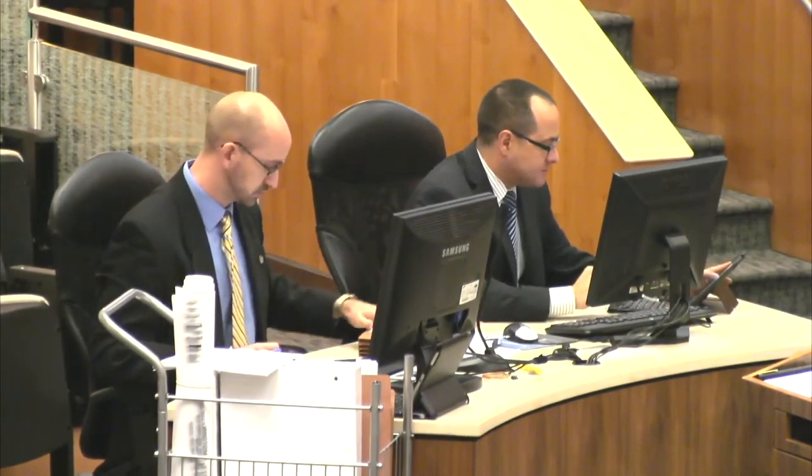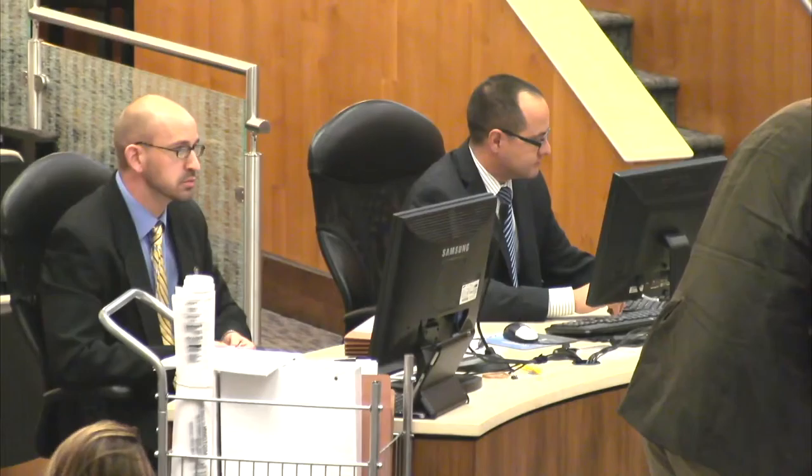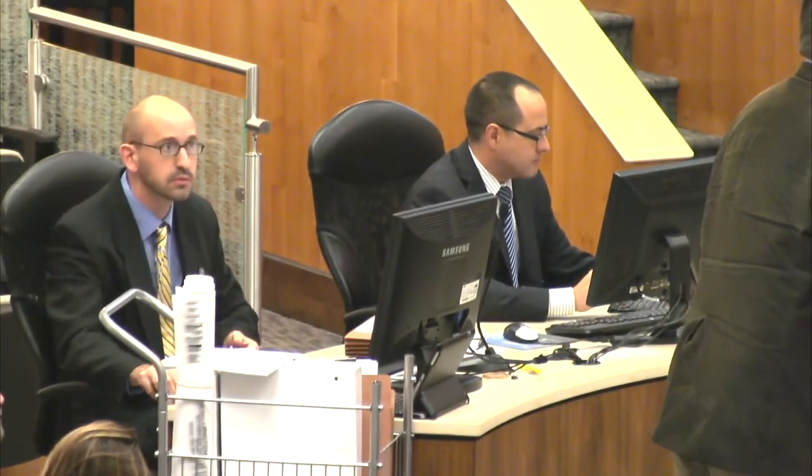Thank you very much. Do we have any questions for staff? No questions for staff. Would the applicant like to make a statement? Please state your name and address for the record. Good morning. I'm John Warnick with Brookfield Residential. Our address is 6465 South Greenwood Plaza Boulevard, Centennial, Colorado 80111. I have no comments but I'm here to answer any questions. Do you have any questions for the applicant? No, very familiar with the project. Thank you very much.